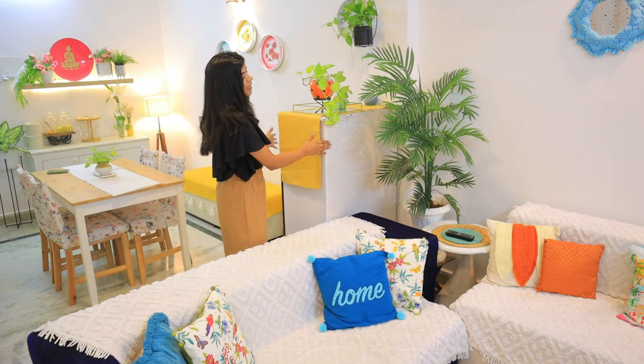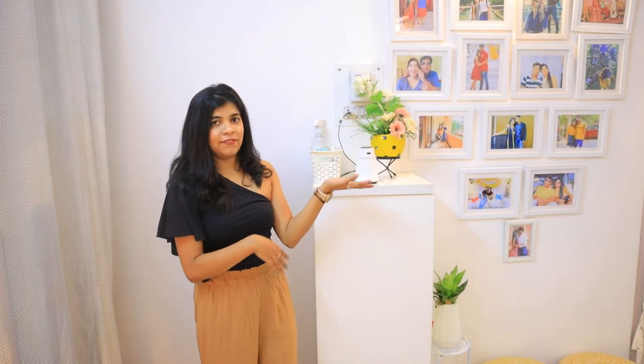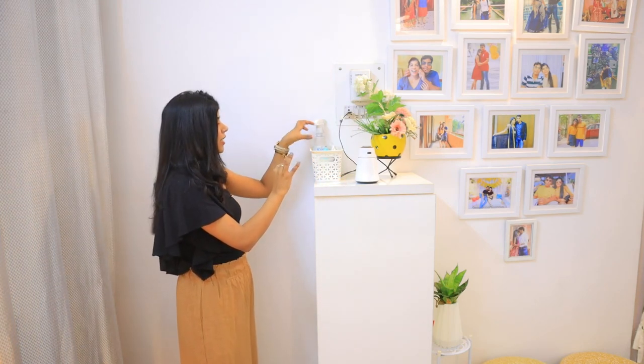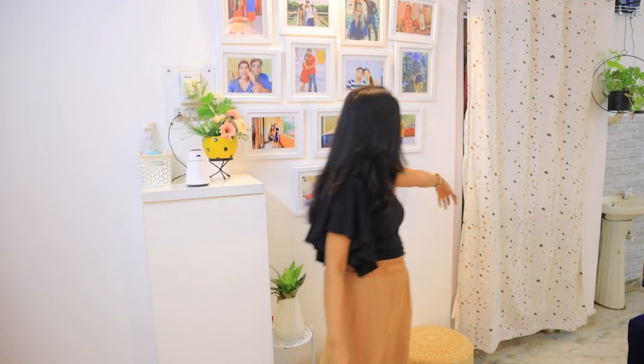From here you can see the dining area. To create an illusion of a different space, I have put a unit and a plant here so that a visual partition is created. Coming to the main door on the left-hand side, we have put our shoe rack with a utility tray holding sanitizers and masks. This is our memory wall — the same layout as before, but I have added some new pictures. The curtains beyond lead to the second bedroom where my husband is working.